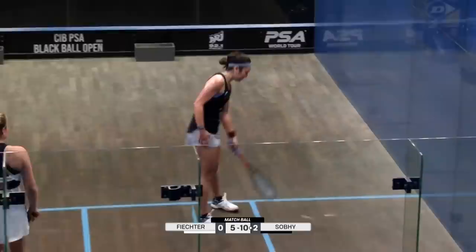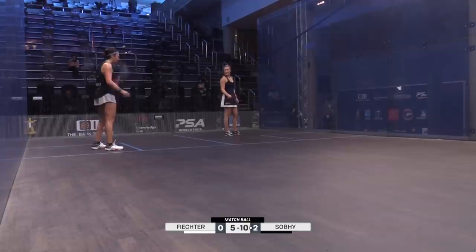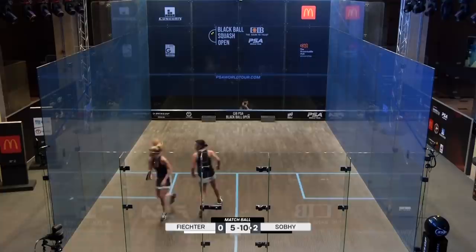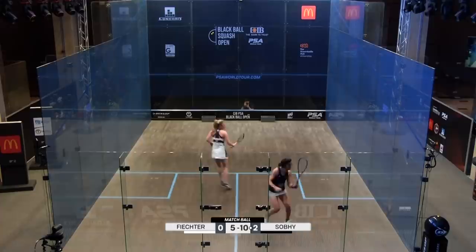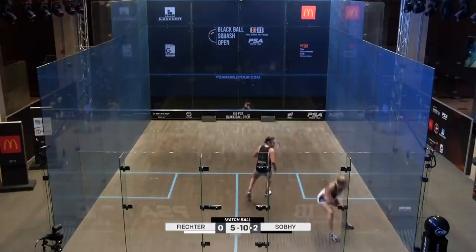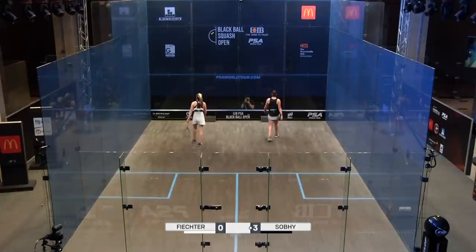10-5, match ball. Five match balls for Sobi. And there's the error from Victor. Match to Sobi, three games to love — 11-8, 11-7, 11-5.